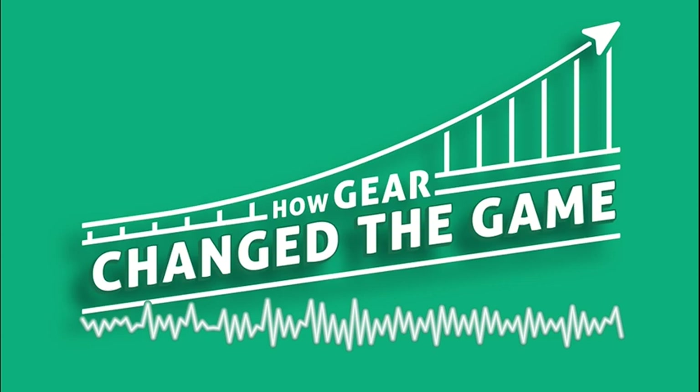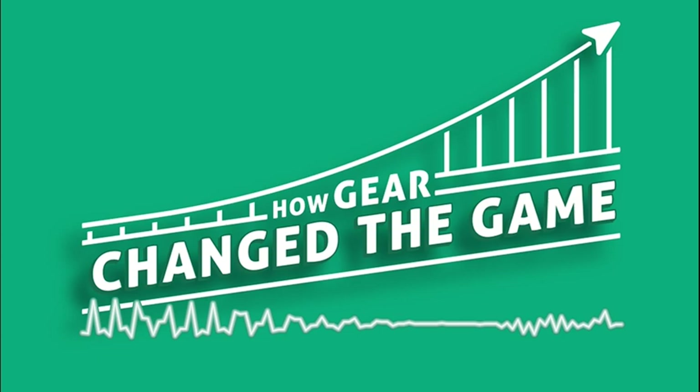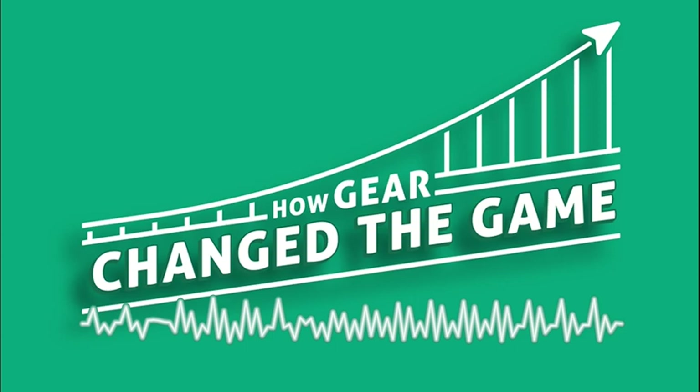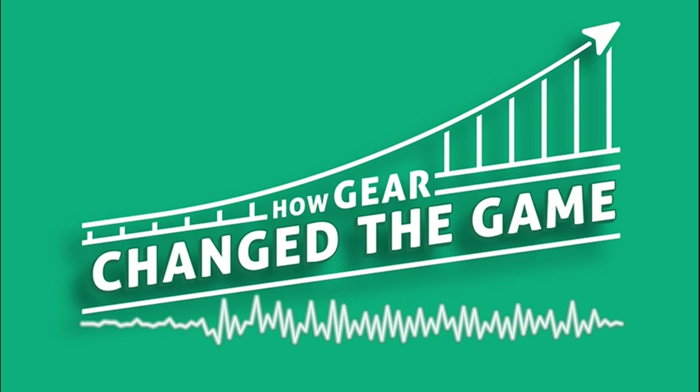When we left off last episode, the plastic element had arrived and was really starting to catch on. In just 10 years, from 1939 — the same year the plastic helmet was invented and brought to market, and the same year helmets were made mandatory at the college level — we go from helmets being completely optional but still leather, to everybody using the plastic helmet.